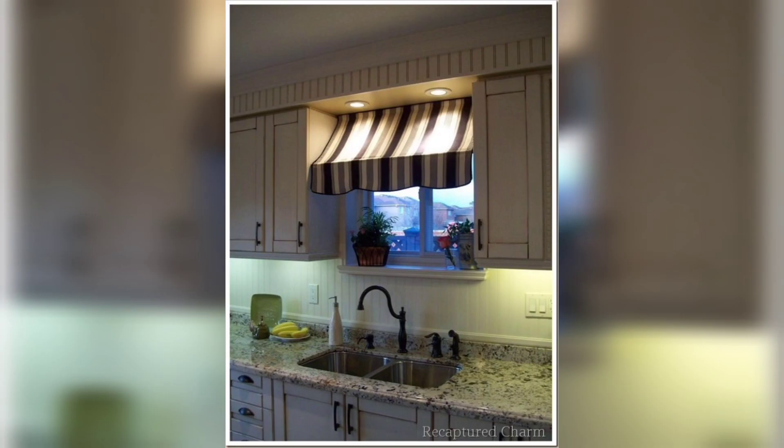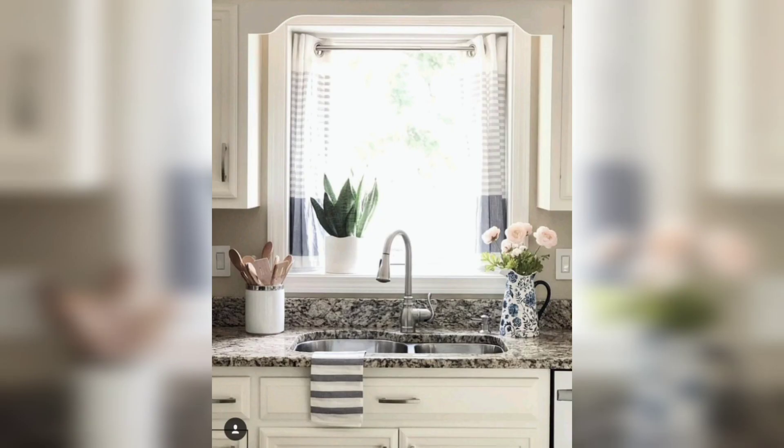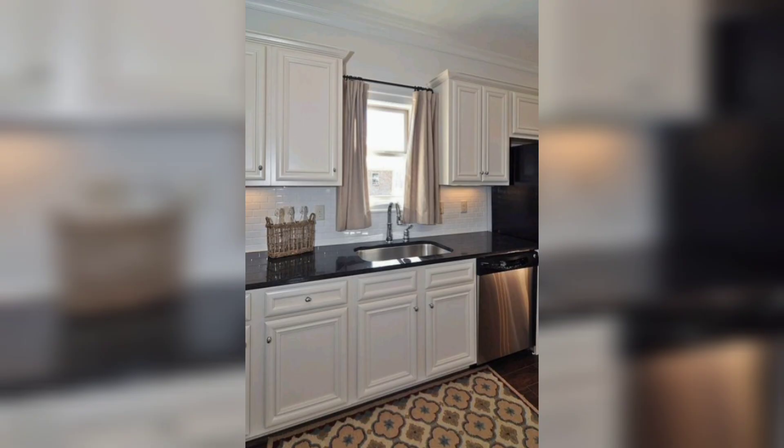Finally, you want to consider the amount of light and privacy you need in your kitchen and choose curtains that provide the right balance. In conclusion, kitchen sink window curtains can provide privacy, light control, and add a decorative touch to your kitchen.